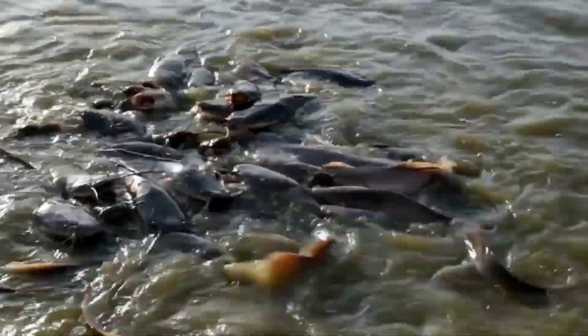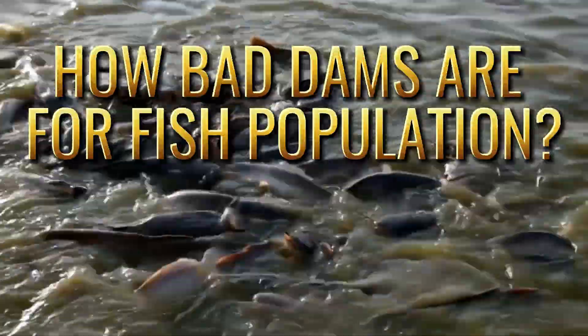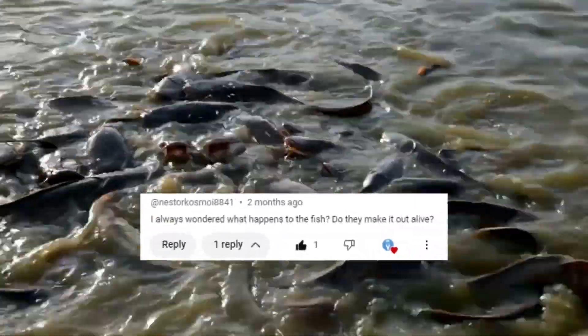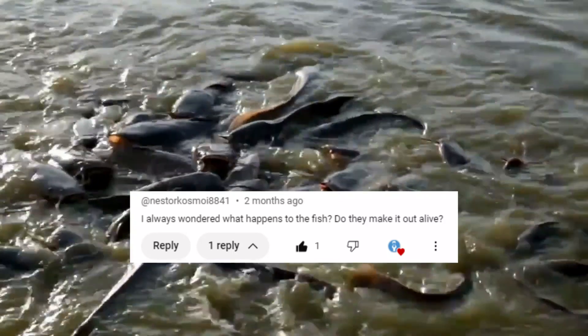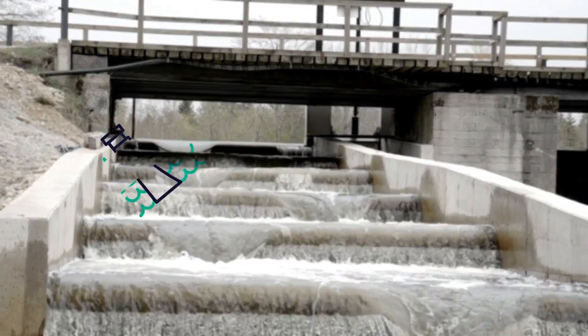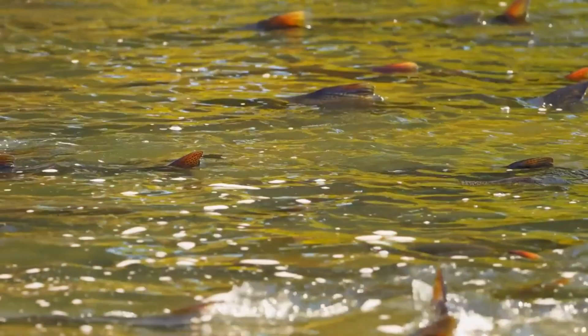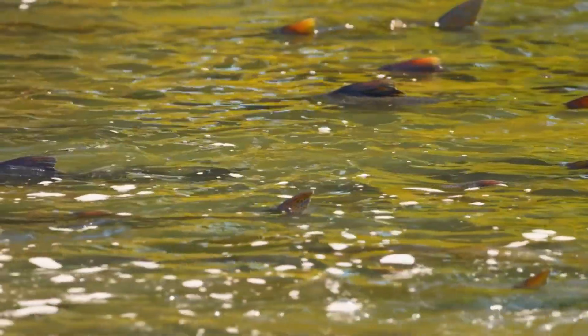Oh hey everyone! I've been seeing a lot of comments from you guys talking about how bad dams are for fish populations. So I thought, why not make a video to really dig deep into this topic? Today we're going to explore how hydropower dams impact fish and the surrounding ecosystems. It's a complicated subject, but one that's super important to understand.